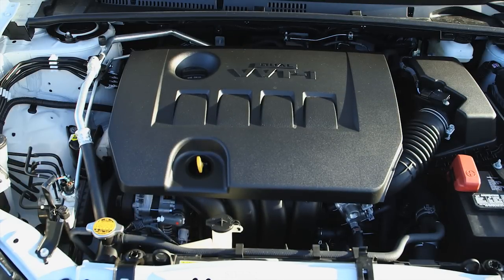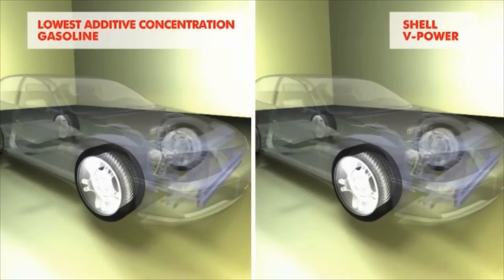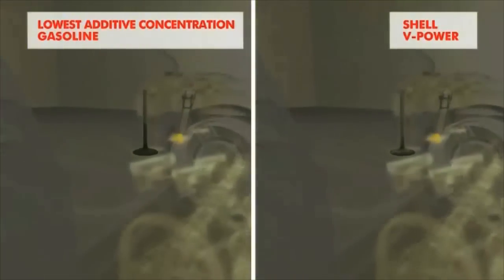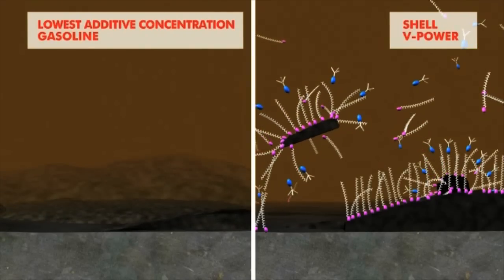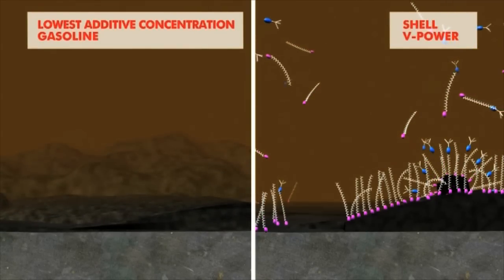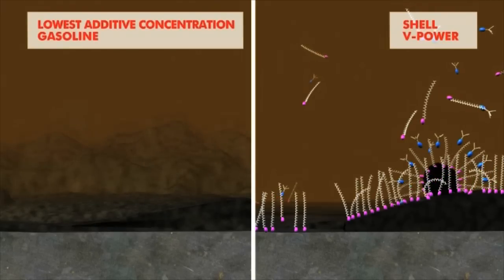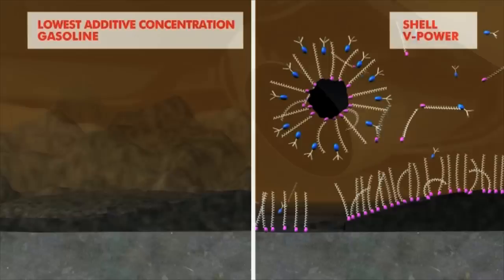If drivers have not been using a high quality fuel such as Shell V-Power, it is never too late to start. Tests have shown that with V-Power we are able to remove more than half the intake valve deposits left behind by lower quality gasoline, right starting from the first fill up of the tank. And it will help to keep your engine clean from that point if you use it regularly.